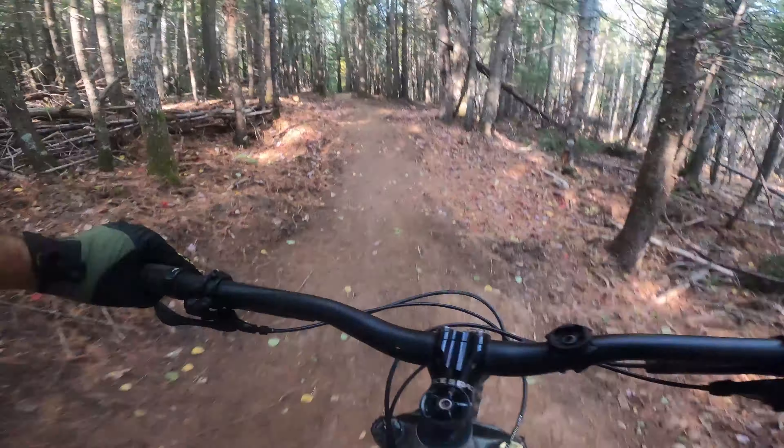We tried to keep it relatively narrow for a single track feeling, but a little wider so you've got some room to move. There are a couple of spots where you can get some air — nothing wrong with that.